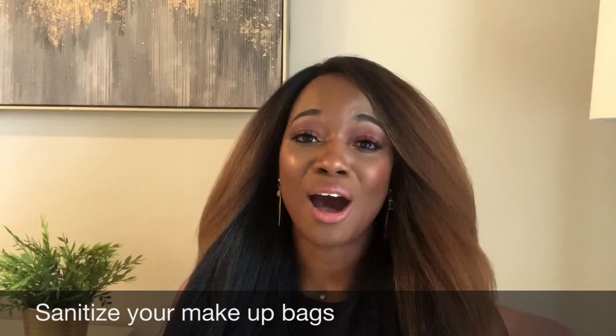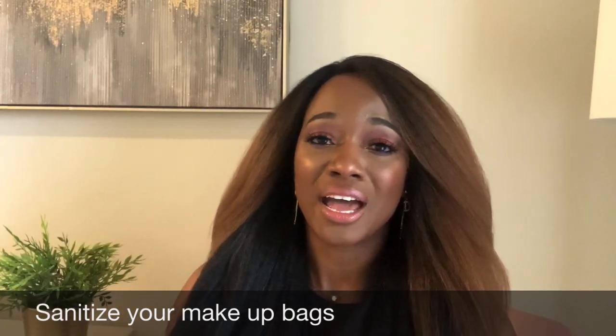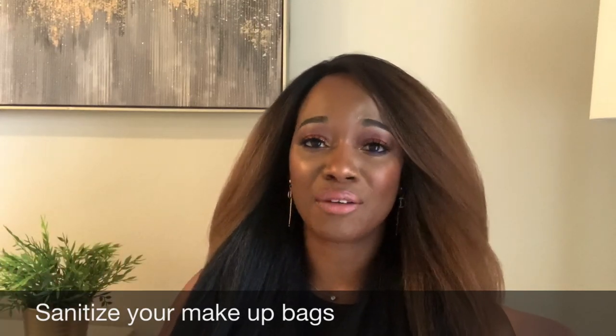Sanitizing your makeup bags is a definite key. How often are you cleaning your makeup bag — taking out your makeup, wiping down bottles and compacts, and cleaning out the bag itself? Don't let your makeup bag sit for weeks without wiping it out with alcohol wipes or some disinfectant before putting your makeup back in. Also, if you're going to use your hands to apply, make sure they are clean — wash your hands right before putting on foundation.